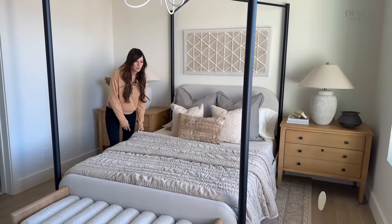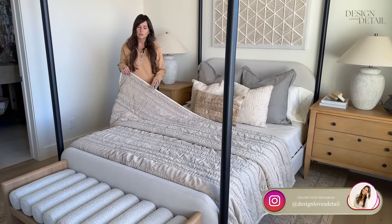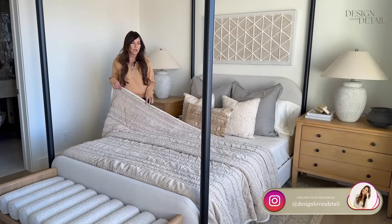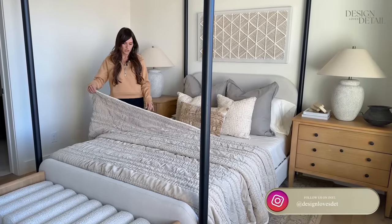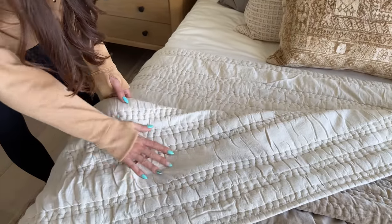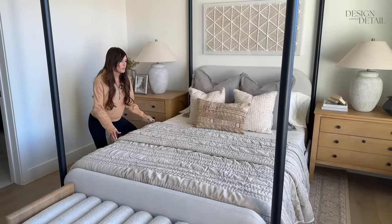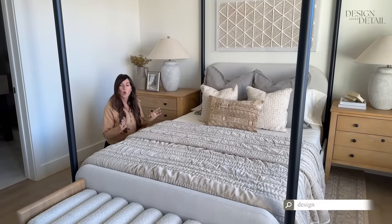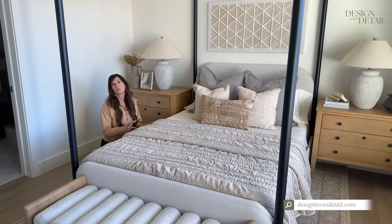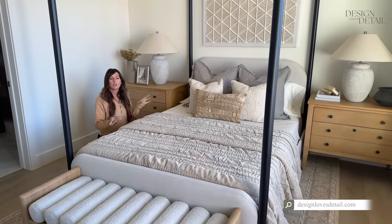The bedding — I love this. This was a TJ Maxx find. Some of you bought it because I shared it in my Instagram stories — that's where all the deals are. The texture and feel of it is so great. The backside almost looks like natural linen color. This whole house is really about texture — you've probably noticed there's a lot of texture throughout.